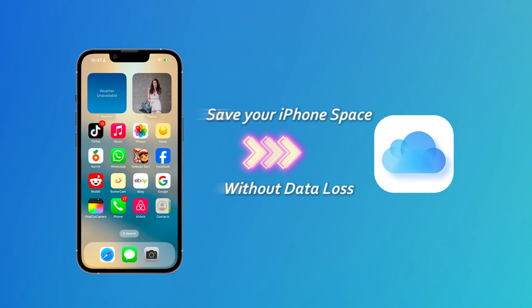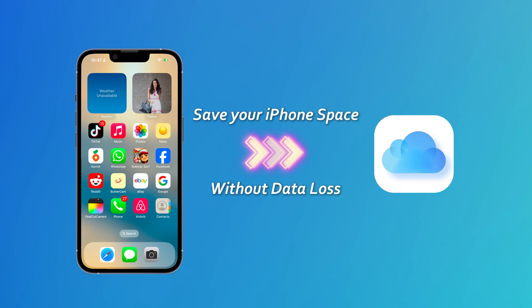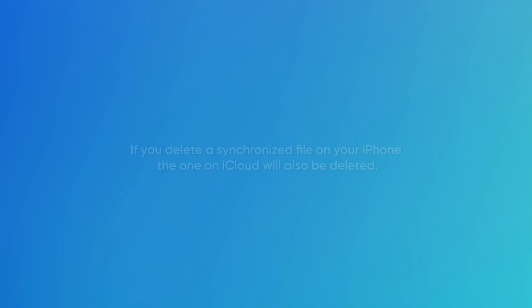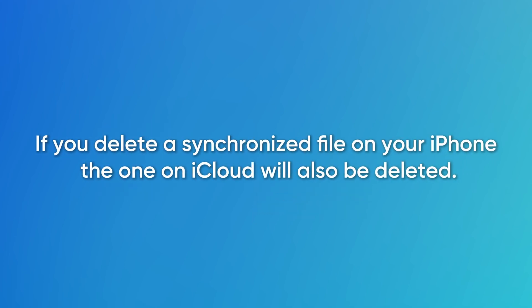It can greatly save your iPhone space without data loss. Before that, you have to know that iCloud works by synchronization, not backup. That is to say, if you delete a synchronized file on your iPhone, the one on iCloud will also be deleted.